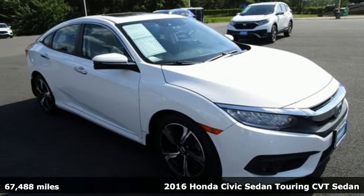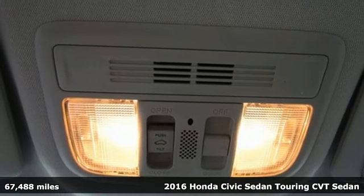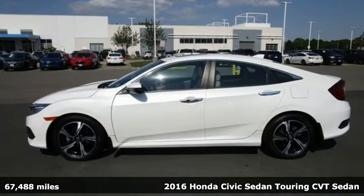Here's a 2016 Honda Civic Sedan. Get more mileage out of every drive with this Civic, plus it offers an exciting list of features.